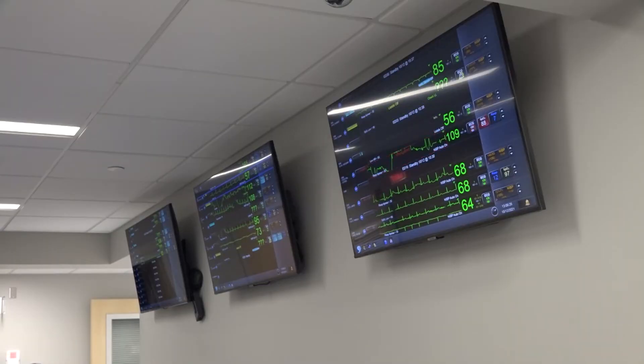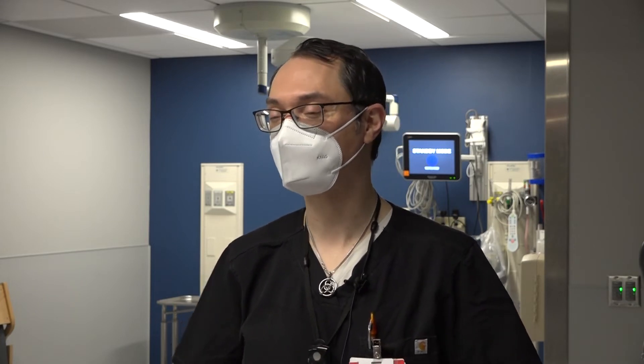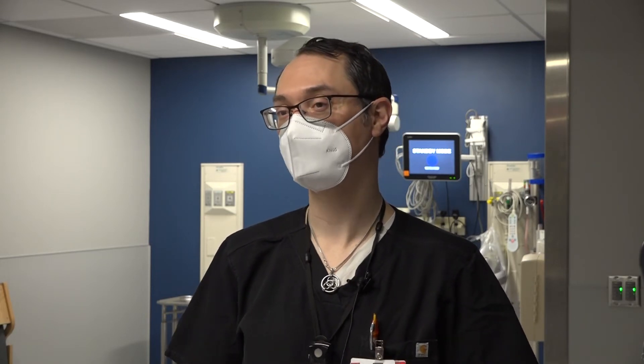A trip to AOMC's ER no longer means dealing with the chaos of a construction zone. There was noise, and patients definitely aren't going to enjoy that kind of experience, so we apologize — pardon our dust — because we're making things better for the future. And we're finally there now. Working around and adapting to an ever-changing construction site wasn't in vain.